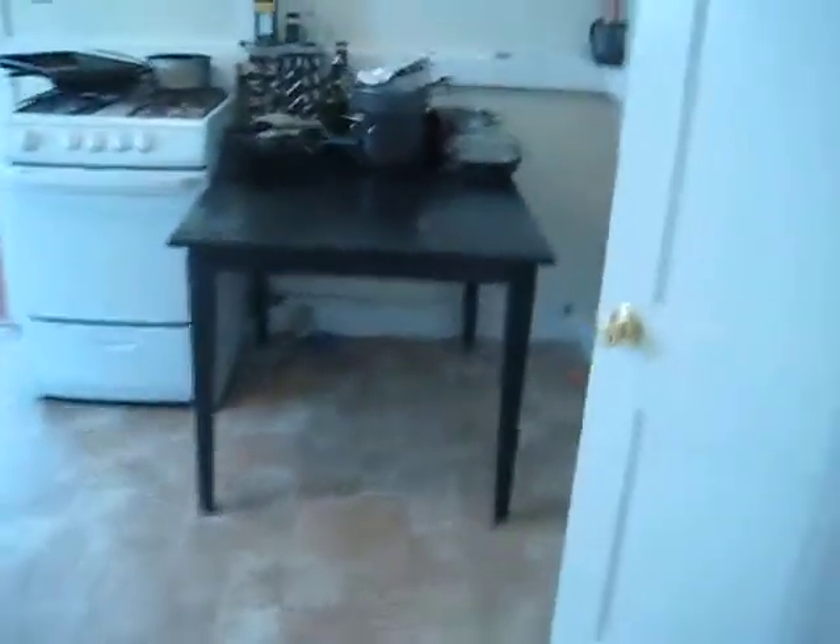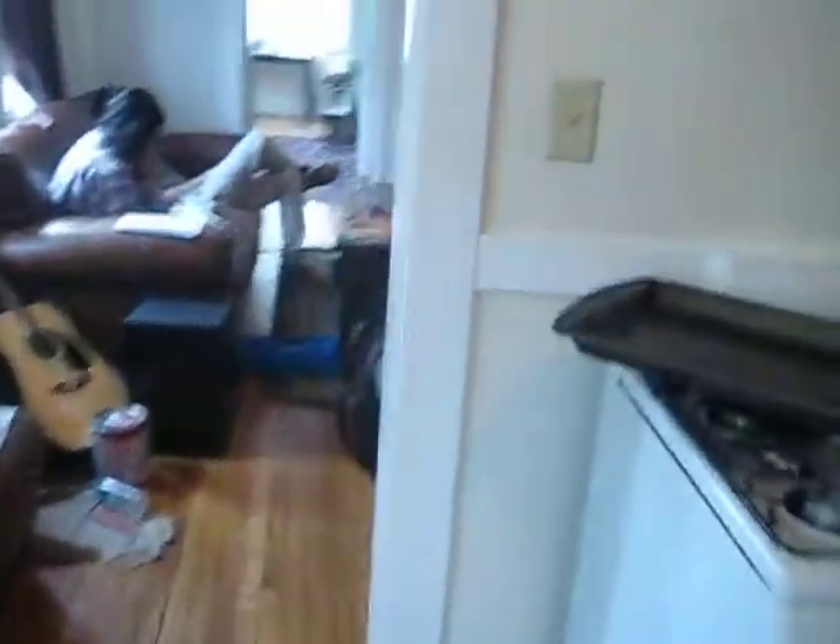Heat and hot water is included in the rent of this apartment. Laundry in the basement, and also a storage unit in the basement. You can check out all of our listings at comabassociates.com. And that concludes the video walkthrough.